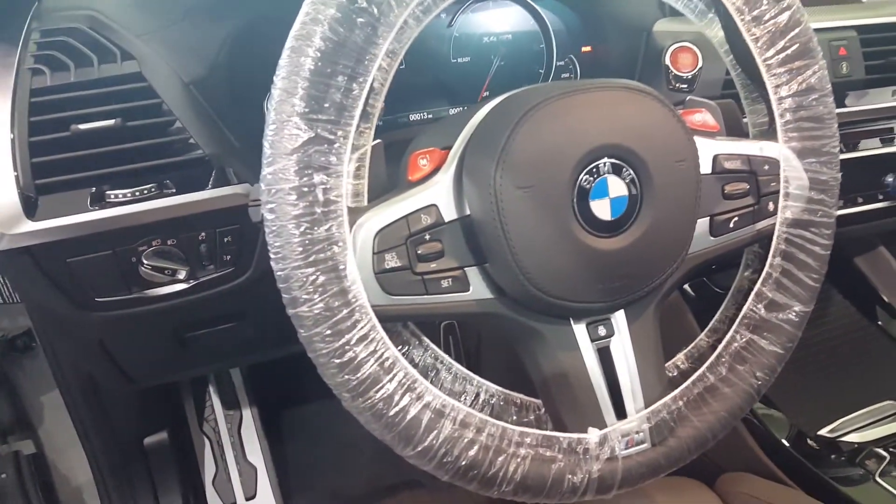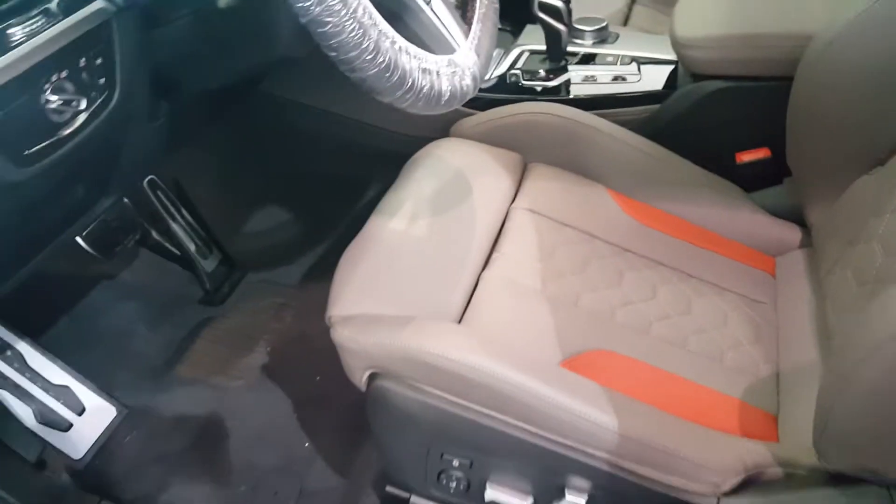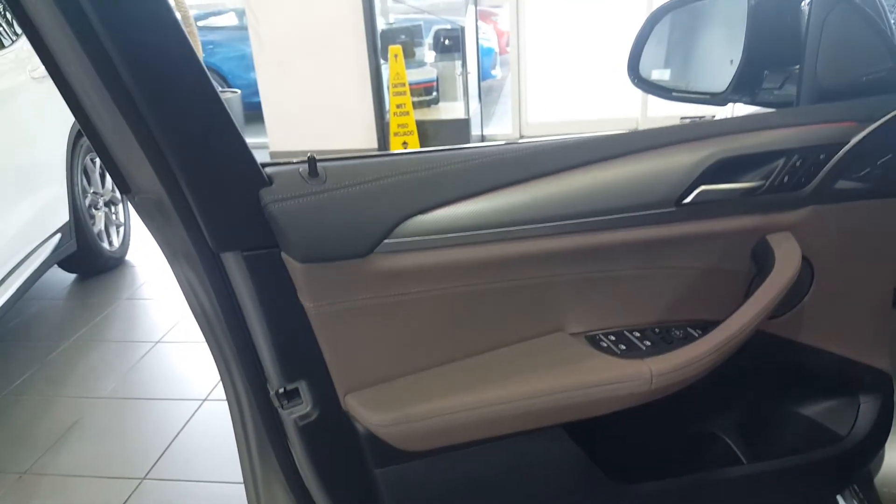There's nice stitching on the airbag cover. I really love these M seats — really cool, with several different color options available. They definitely hold you in place and there's a massage function as well. You also get a lot of different colors for your ambient lighting.